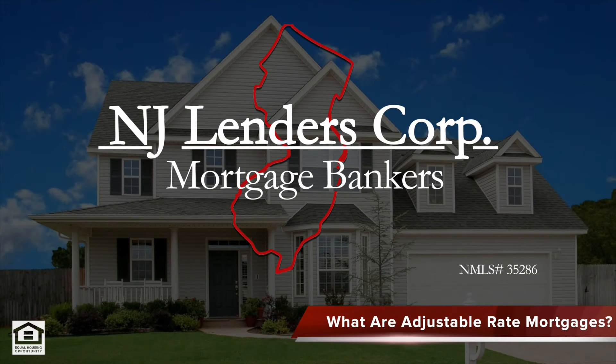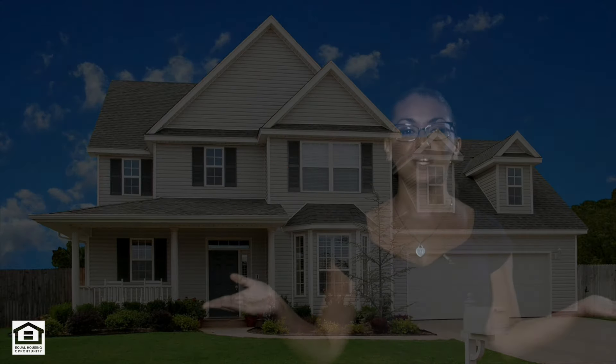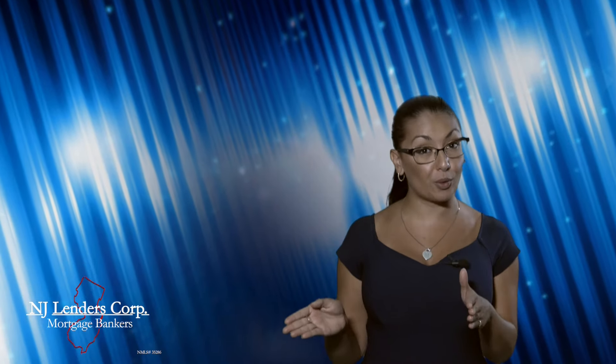Congratulations! This is the year that you've decided to become a homeowner. Now, all you have to do is find the perfect financing option. But if you don't plan on staying in your new home for 30 years, then why would you only consider a 30-year fixed-rate mortgage?